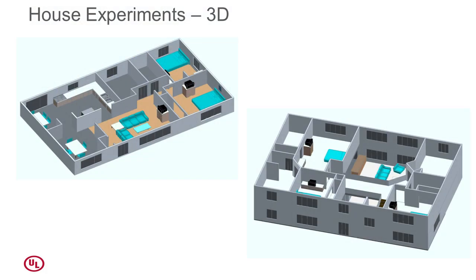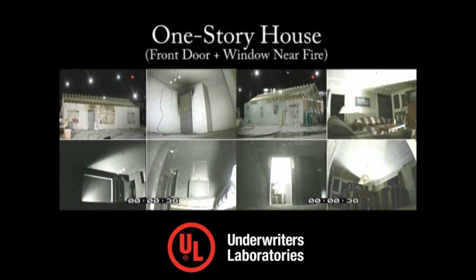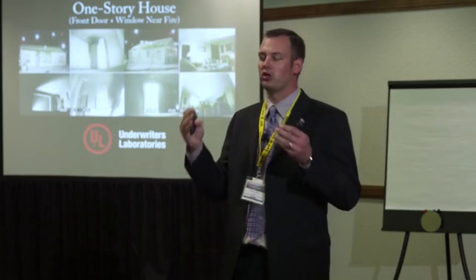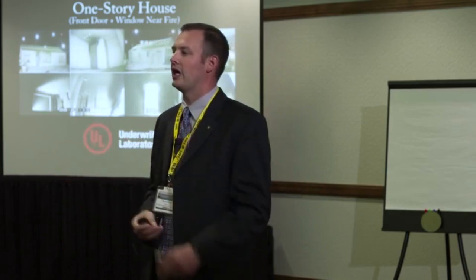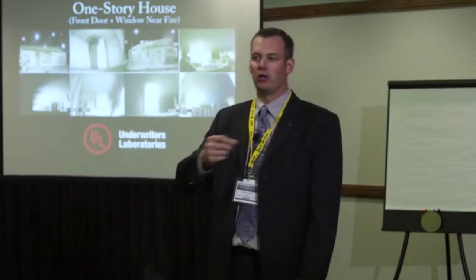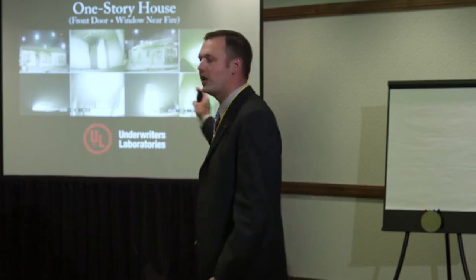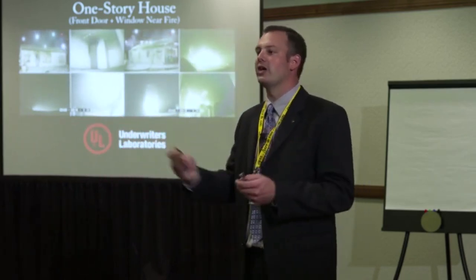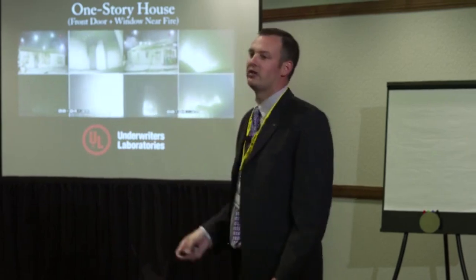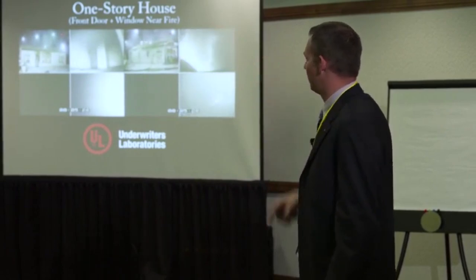We ran a number of experiments to look at this exact issue. Here's an example — a 1,200 square foot ranch house. We're going to look at the impact of opening the front door and a window near the seat of the fire. During these experiments we're looking at things you can't normally look at: views in every room, sensors in every room, temperatures every foot, gas concentrations, heat fluxes. One thing I want you to see is that the bedrooms remote from the seat of the fire are black.